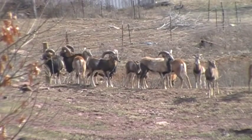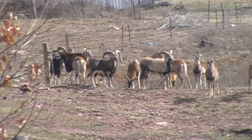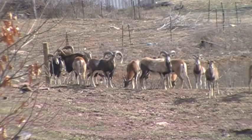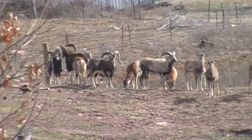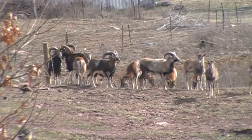The ewes only have one baby a year. And the rams, they come into rut much like your white-tailed deer. They go through a rut in the fall of the year and they breed and decide their dominance — the rams do by butting heads.